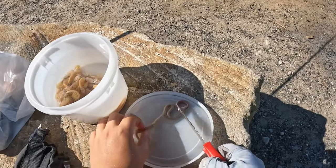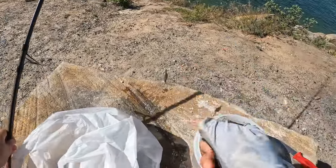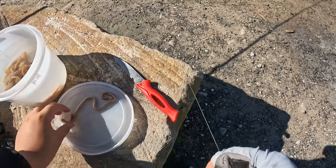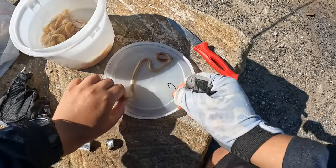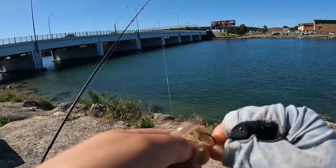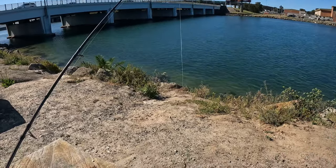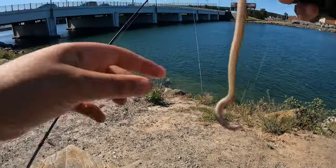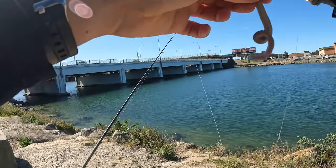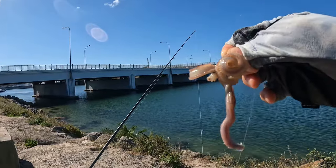A quick bait change here. We're going to be putting on a whole worm actually, and the circle hook. How should I throw this on? Just do that — grab the head end. Oh, do these bite? I do not know. I hope not. Slimy little buggers. All right, that's our bait. It looks yum.